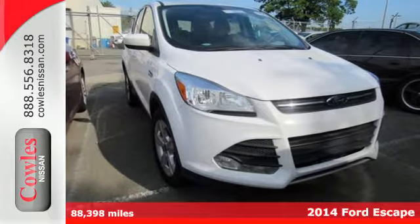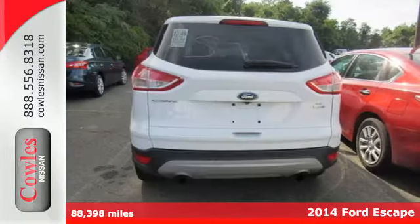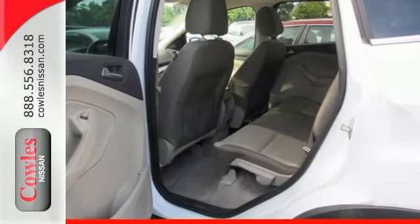It's a 2014 Ford Escape. This mid-size SUV sets a high standard. It includes high style combined with the latest technology. Features include remote keyless entry and steering wheel audio controls for your convenience.